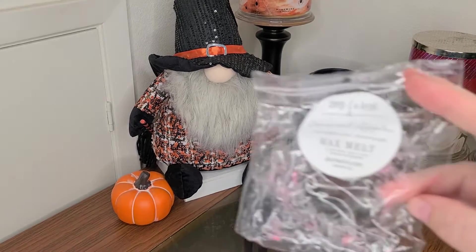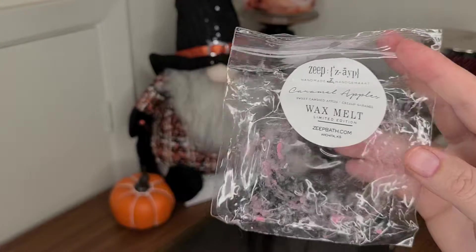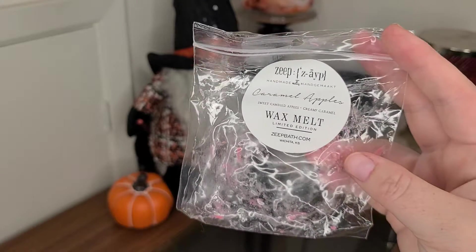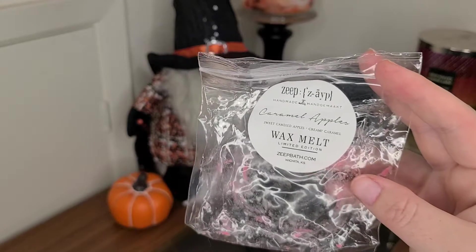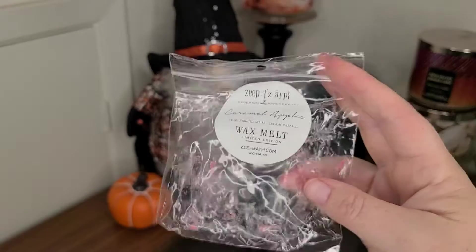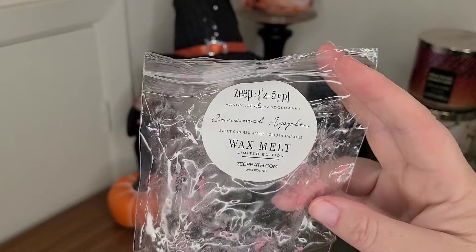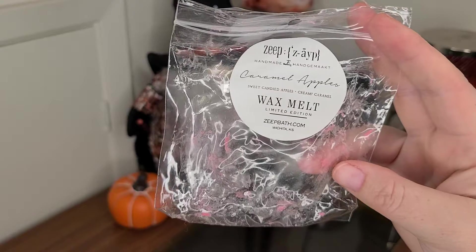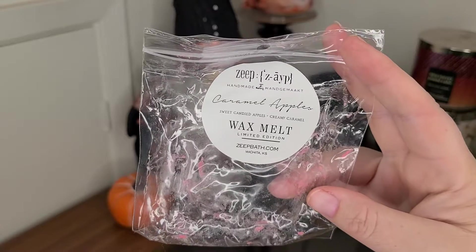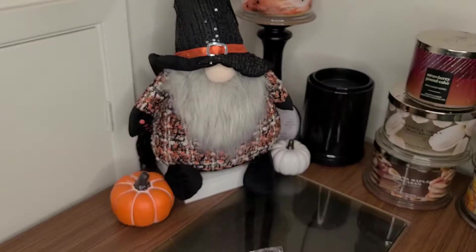Let's start with Zayp in Caramel Apples — sweet candied apples and creamy caramel. This was so strong. I originally said it was throwing a four out of five, but it ended up throwing a five out of five. It took over my entire house. It was super sweet and exactly what it says — caramel apples. It was delicious, I would reorder. Zayp performs so well in my home, highly recommend. I really like her scoopables. If you're looking for a vendor you haven't tried before, I really enjoy Zayp.